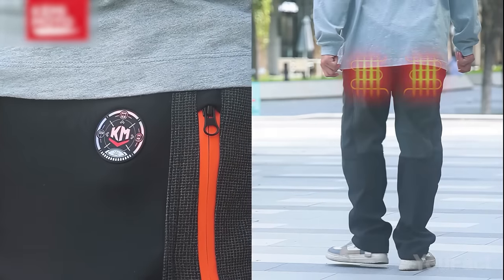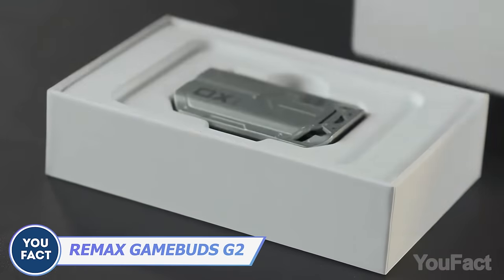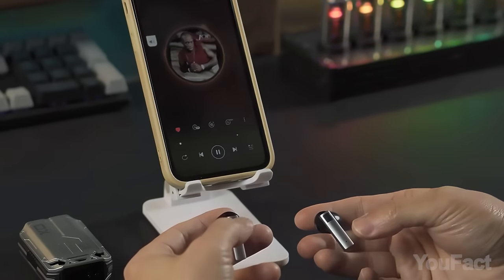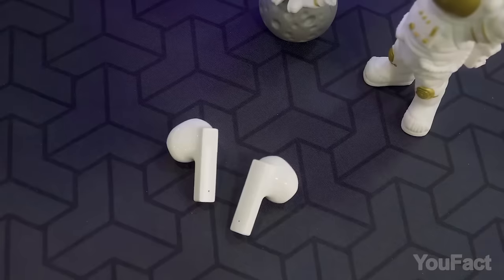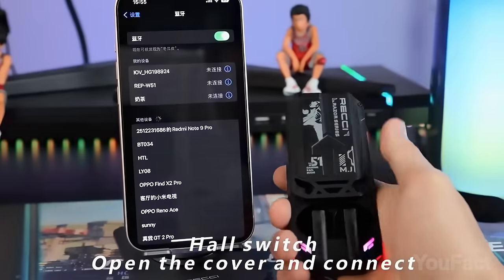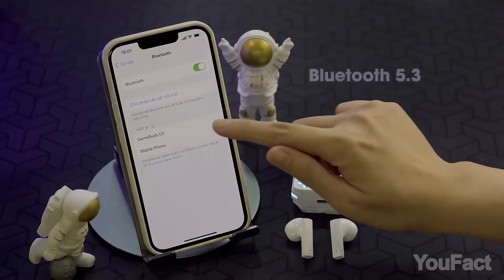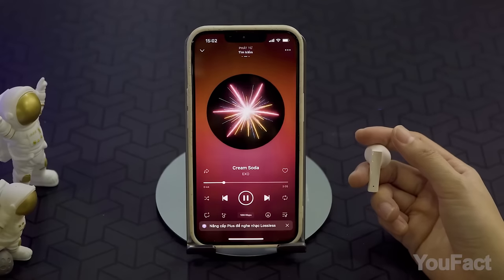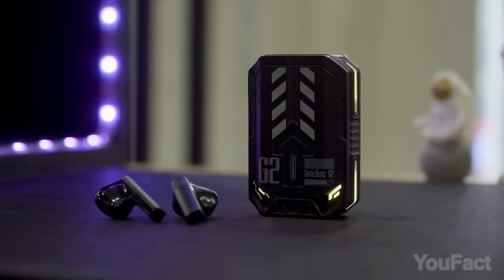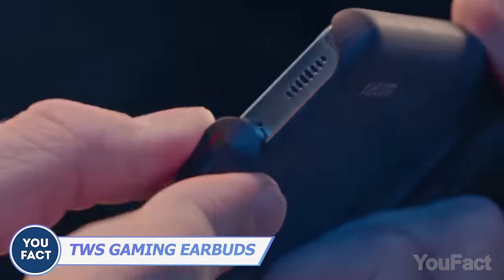When it comes to earbuds, good audio quality isn't enough — you'll likely notice the unusual case here. Push the upper part to reveal the earphones. The manufacturer claims just 30-millisecond latency, easy touch controls, and ergonomic design for comfortable wear. Double ANC and ENC noise reduction filters environmental sounds in real time. With a 13mm moving coil driver, Bluetooth 5.3, and a 500 mAh battery in the charging case, you can enjoy up to five hours of play time and 720 hours of standby. All reviews found were positive.